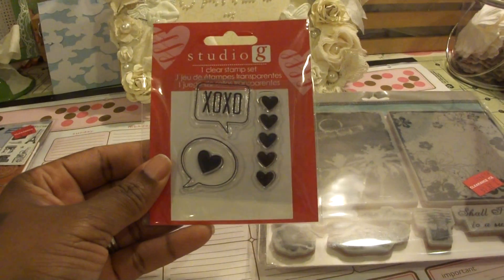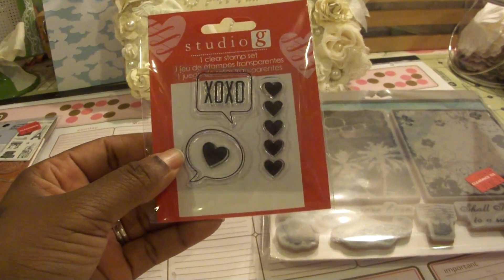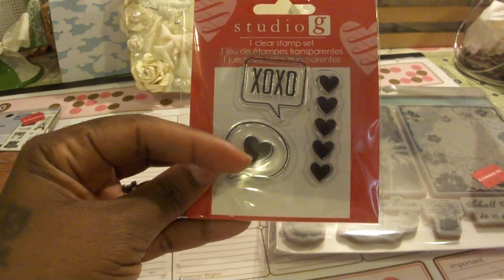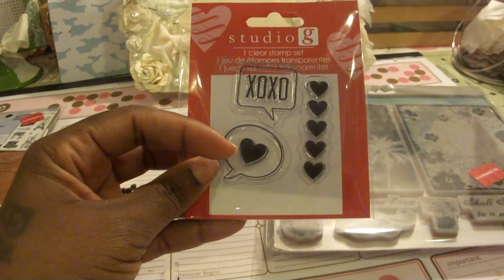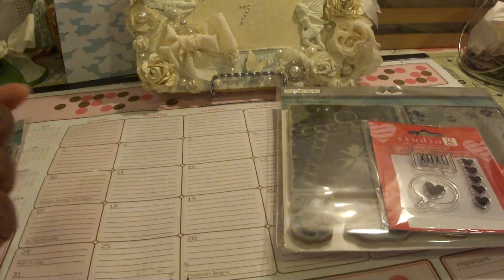These are finally $0.50 at Joann's. So if you guys see these, they're all $0.50 with the little hearts on them. And I think the plastic blocks are also $0.50. I wish they should be cheaper than that because they're Valentine's, but whatever.